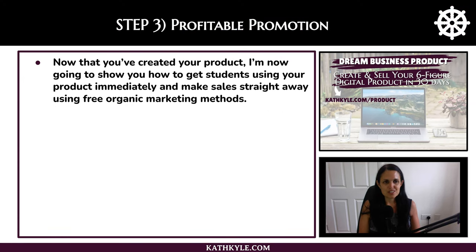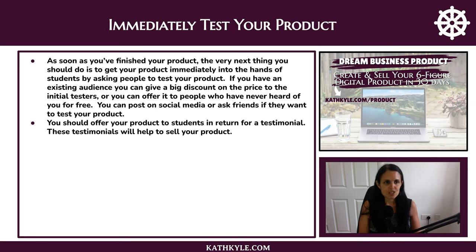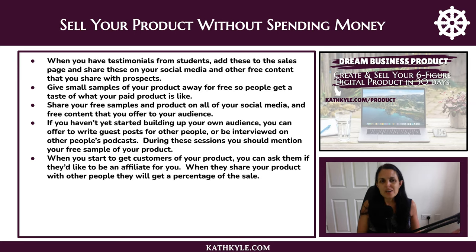Step three is profitable promotion. Now that you've created your product, I'm going to show you how to get students using your product immediately and make sales straight away using free organic marketing methods. As soon as you've finished your product, get it immediately into the hands of students by asking people to test it. If you have an existing audience, give a big discount to initial testers, or offer it to people who have never heard of you for free. You can post on social media or ask friends if they want to test your product, and you should offer your products to students in return for a testimonial — these testimonials will help to sell your product. When you have testimonials, add these to the sales page and share them on your social media.